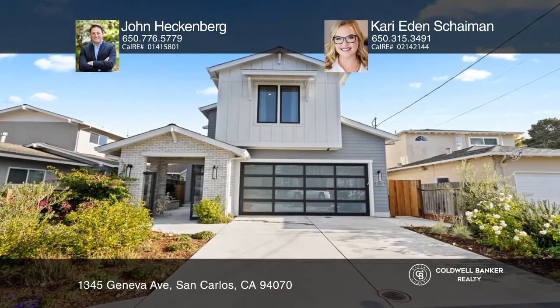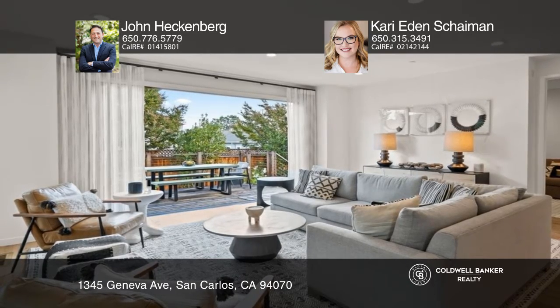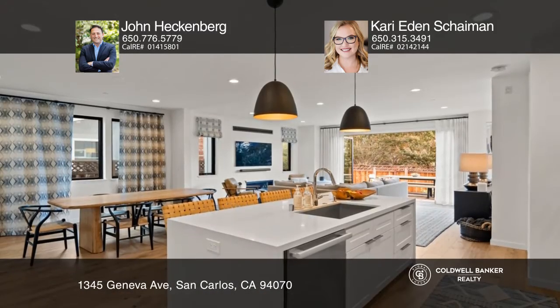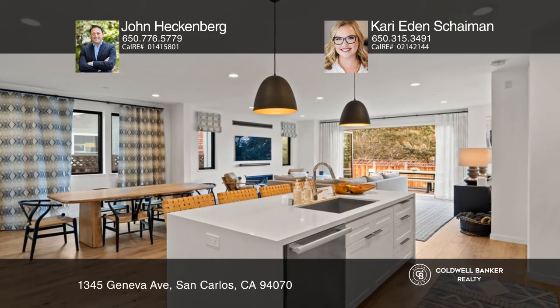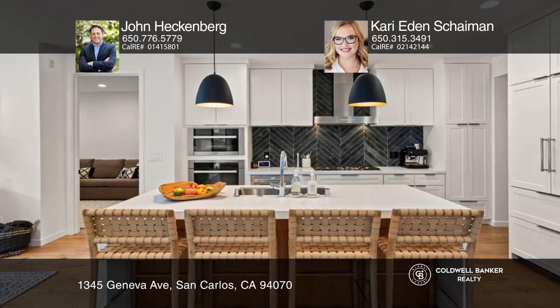This contemporary home was meticulously designed with an open-concept floor plan, custom finishes, and an abundance of natural light. There are four bedrooms and four and one-half baths that are light-filled and feature designer fixtures.